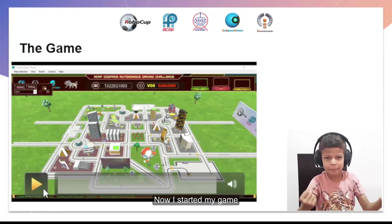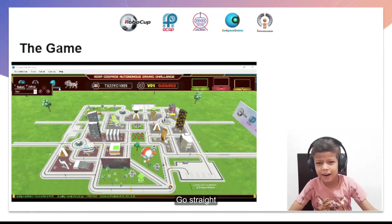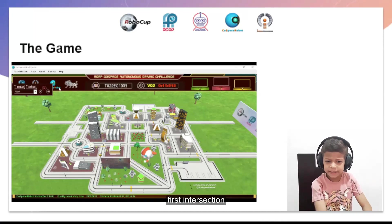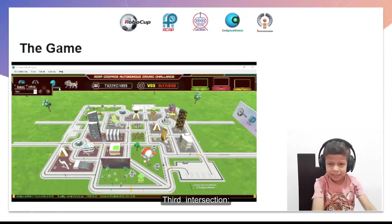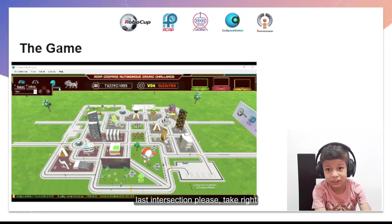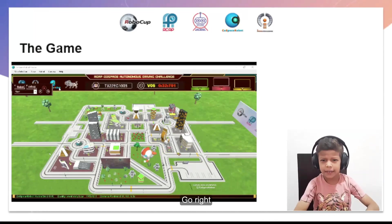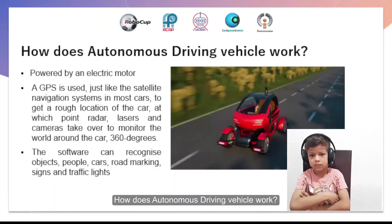Now I started my run. My car goes: turn right, turn right, turn right, go straight, go straight, turn right, go straight. First intersection — take right. Second intersection — go straight. Third intersection — go right. Last intersection — please take right. Go right, go right. And finish line.